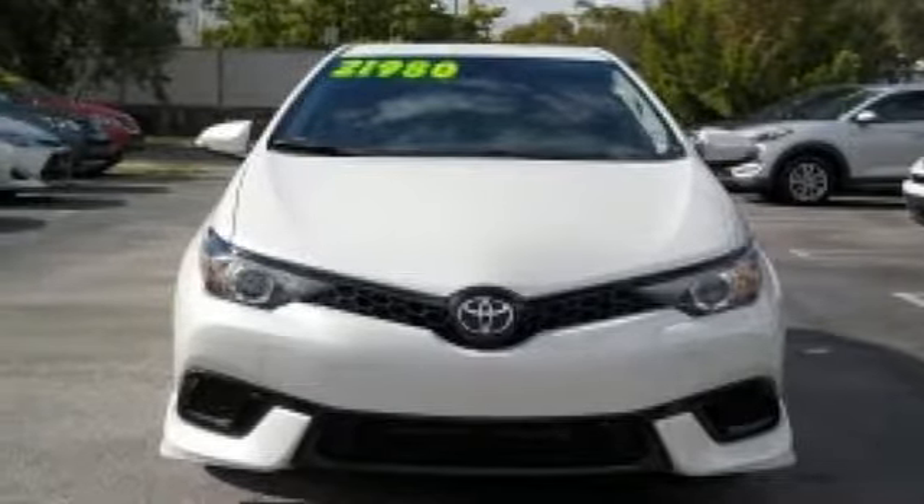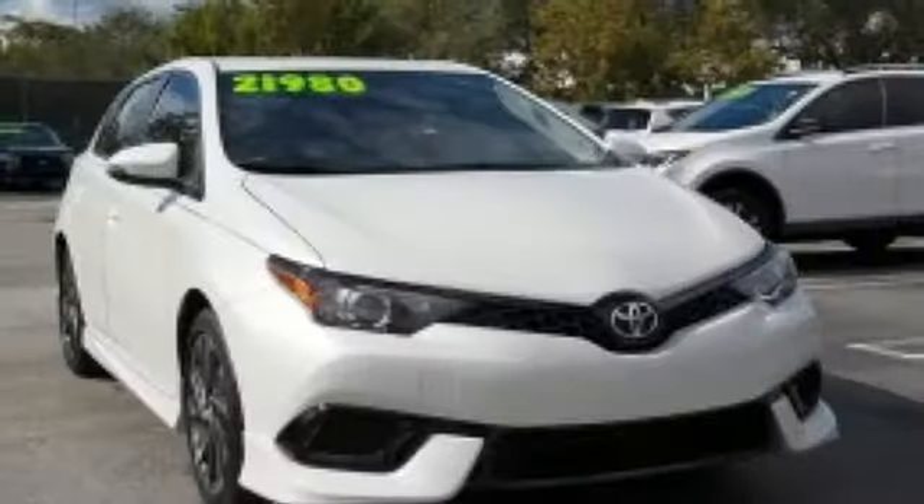Aluminum wheels, gas pressurized shocks, and power heated mirrors. If you've been waiting for the perfect time for a test drive...